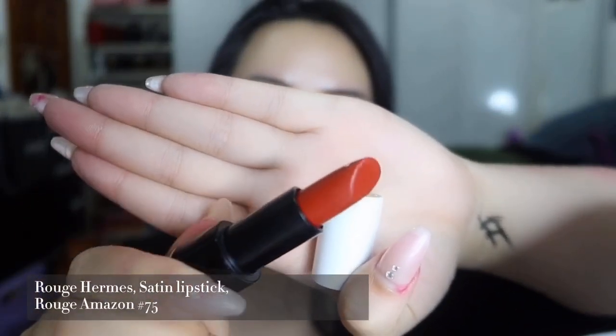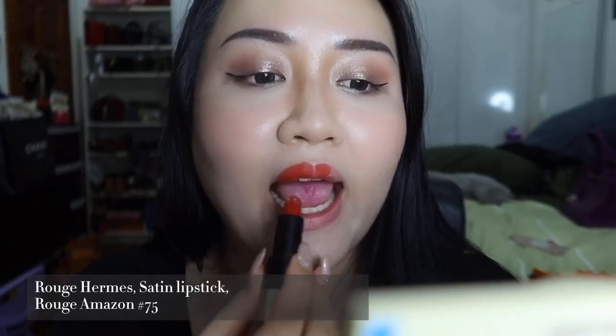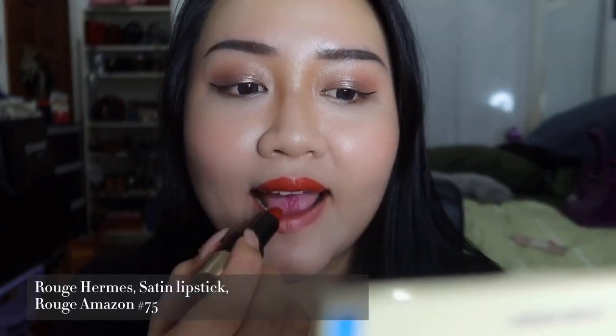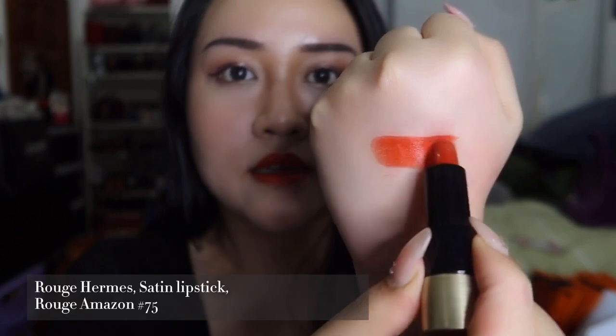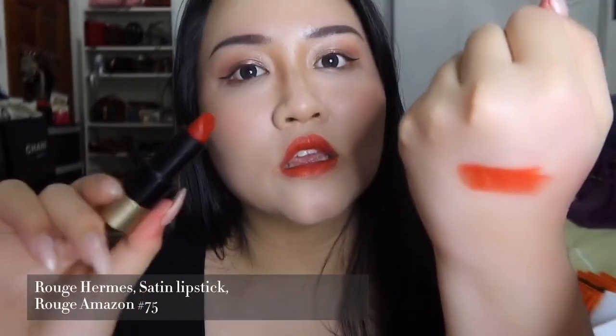The next one is Rouge Amazon in number 75 — also a satin lipstick. This shade of red is like a tomato red. It is very beautiful on every skin tone, I feel. And for guys who want to give your girlfriend a gift, I think this will be the right shade for you to choose.